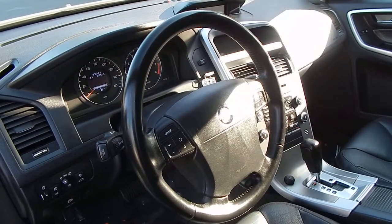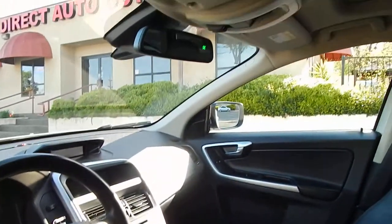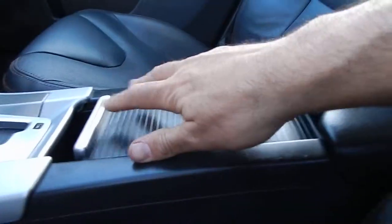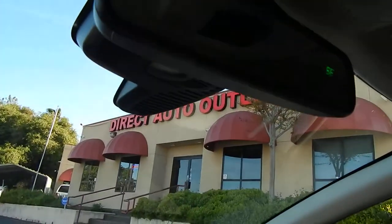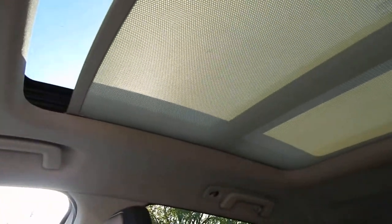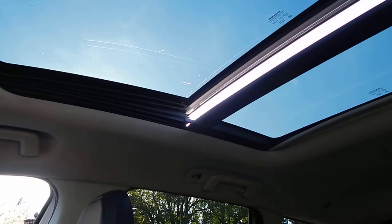Multifunction steering wheel controls, electronic parking brake, premium sound system, and a panoramic roof — that's a beautiful touch. We have dual cup holders, as well as auxiliary and USB outlets with an extra spacious center console. 12-volt power outlet, dual zone climate control, automatic tinting rear-view mirror with compass, and this extra large panoramic roof option which is a tilt-up as well as a slide-back.